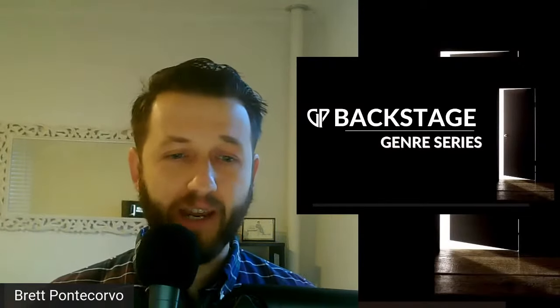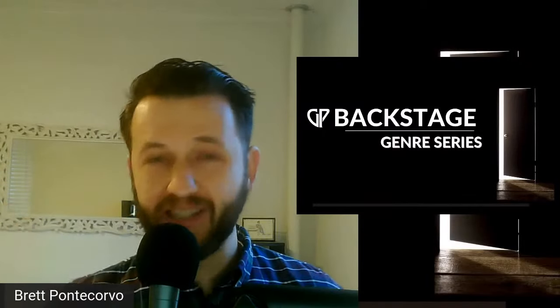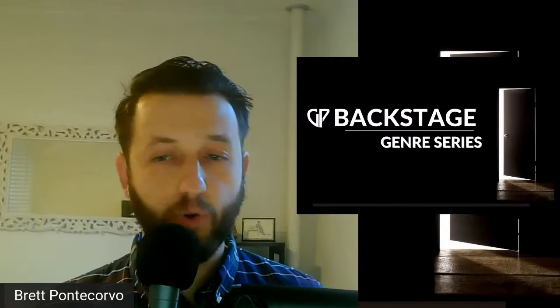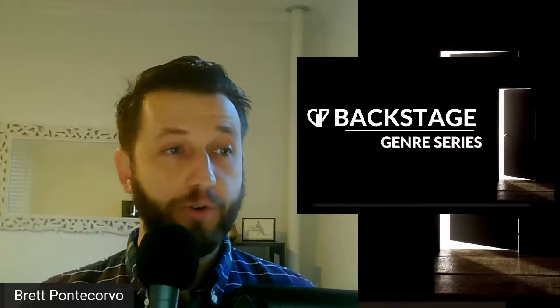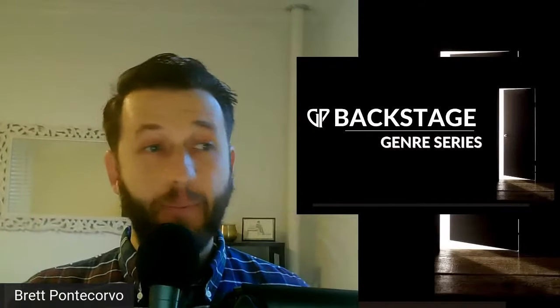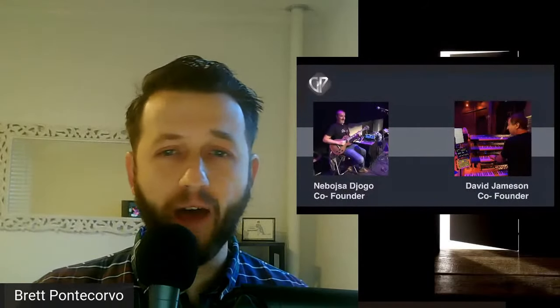We've been spending a lot of time talking about the ins and outs of how the software works — what are the things you need to know in order to use Gig Performer effectively? My name is Brett Pontecorvo, from Live Keyboardist and Backstage. Most weeks we are joined by Neboja and David, co-founders of Gig Performer. David is not with us today because he is at rehearsal for a show.